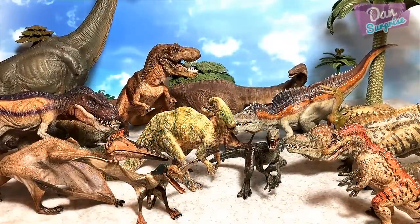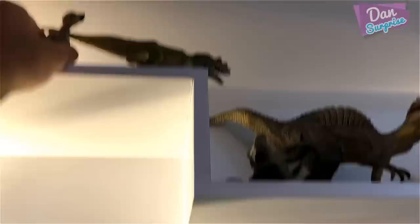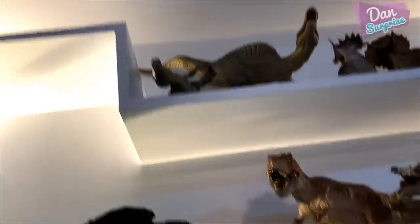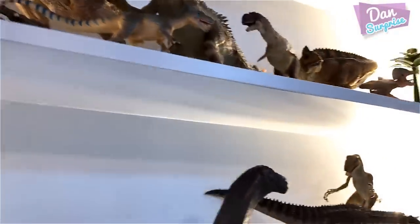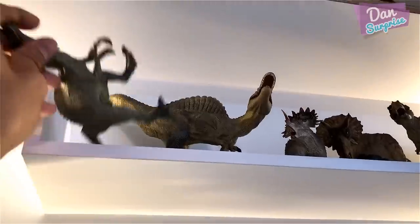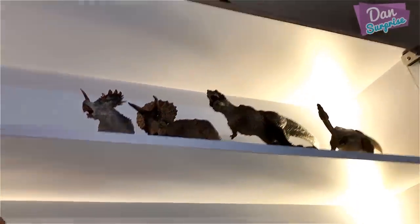We still have many more figures to cover. We have a pachycephalosaurus, a ceratosaurus, an ankylosaurus which is brilliant, and a spinosaurus — actually another spinosaurus. Let's review those next.